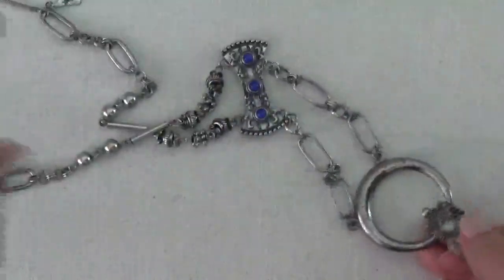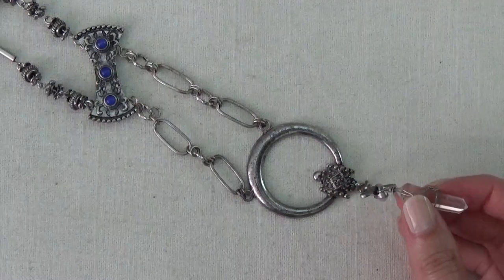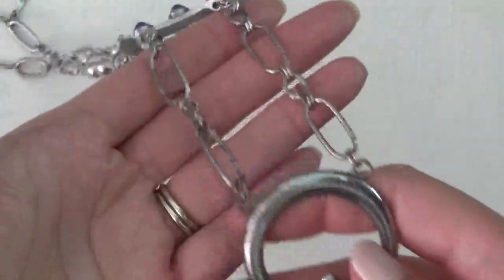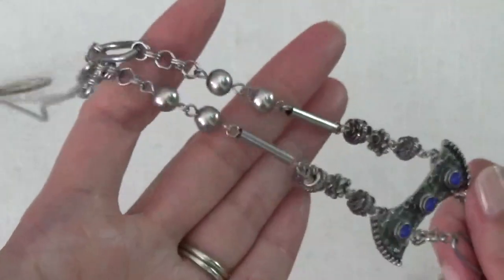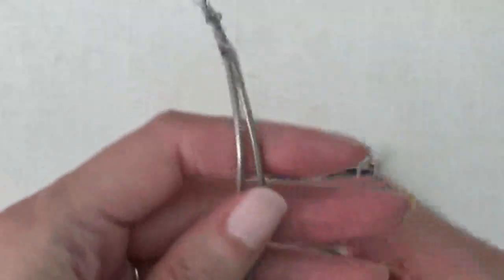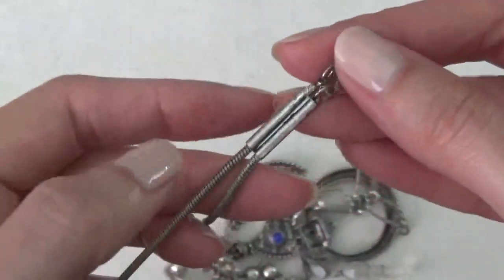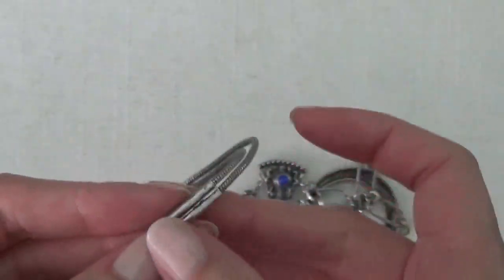Okay, this one is a necklace — it's very long, has a crystal here. Silver tone and clasp. Oh, there's a tag on here — these are blank, so I think this is like an adjuster, sort of like a bolo.